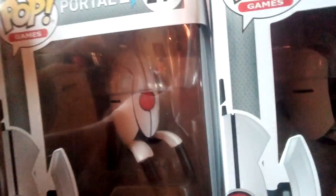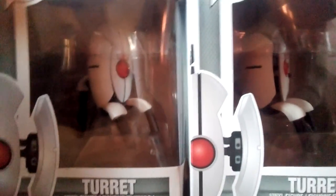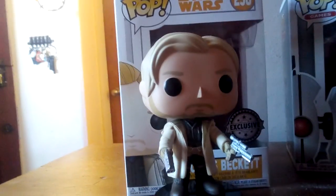I've got the 244s from Pop Games and 250 from Star Wars — Tobias Beckett — and the turrets, both in different forms. Thinking about it, if they ever make an extra large size of the turret, I might just get two and repaint over one of them so it's the king turret. I mean, that would be pretty cool, wouldn't it? That's a promise.